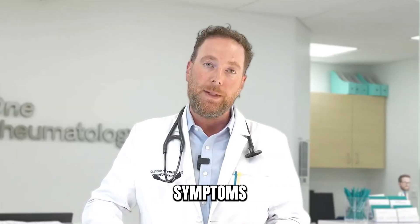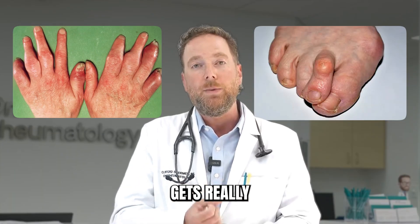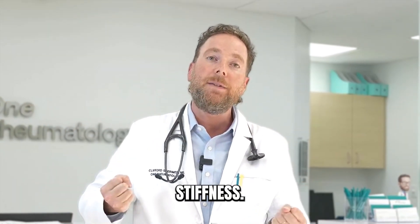Other common symptoms that our patients with psoriatic arthritis have is dactylitis. That's where one finger or one toe gets really swollen, blows up like a big sausage. They used to call it sausage digits.